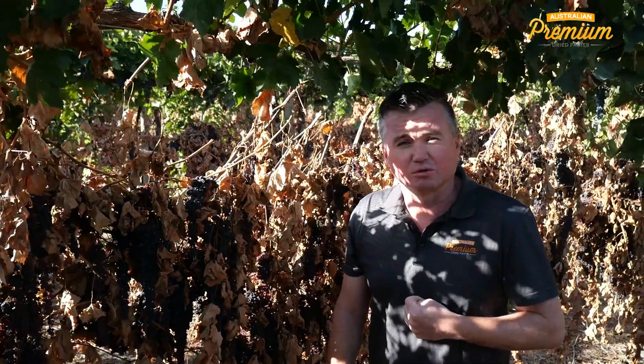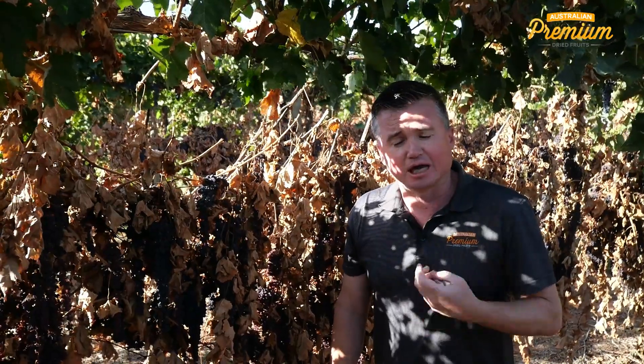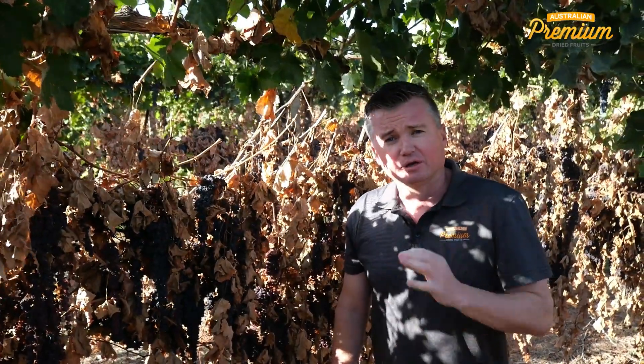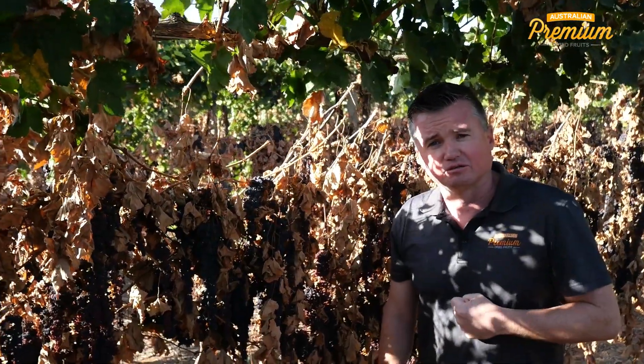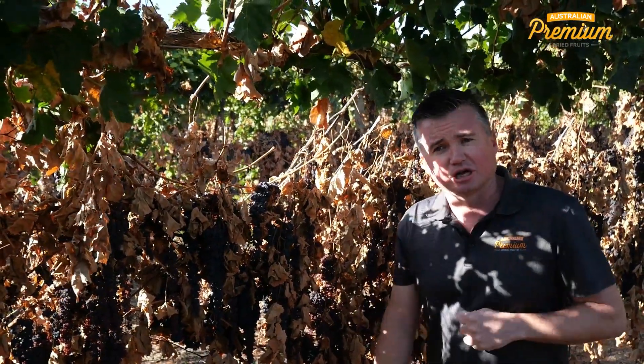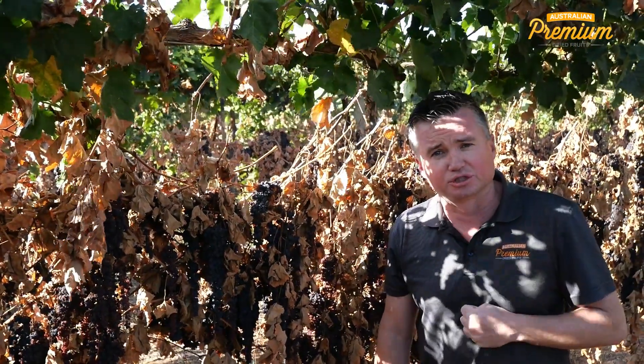That finishes this report. Obviously the rain, and the humidity we've had to deal with, has really made it tricky to create some nice light coloured fruit. But as you've seen with the Sun Muscat and Sun Glow, we still have a chance of achieving a good range of grades and colours, which means we can still satisfy all our customers this year.